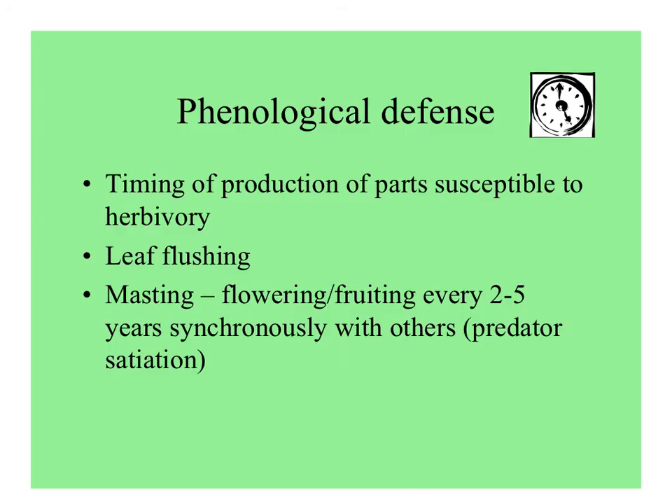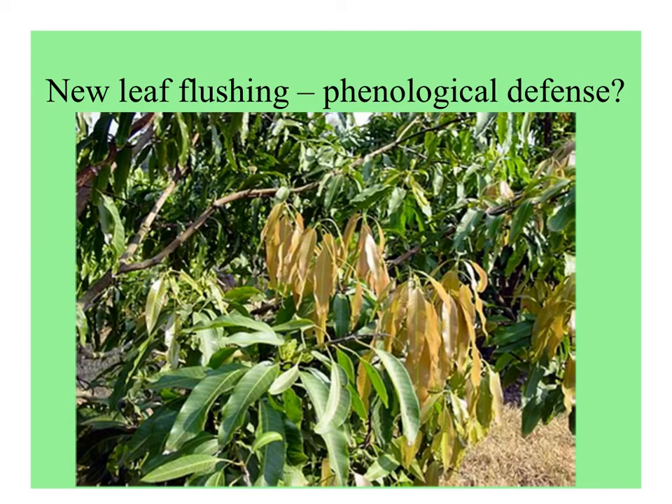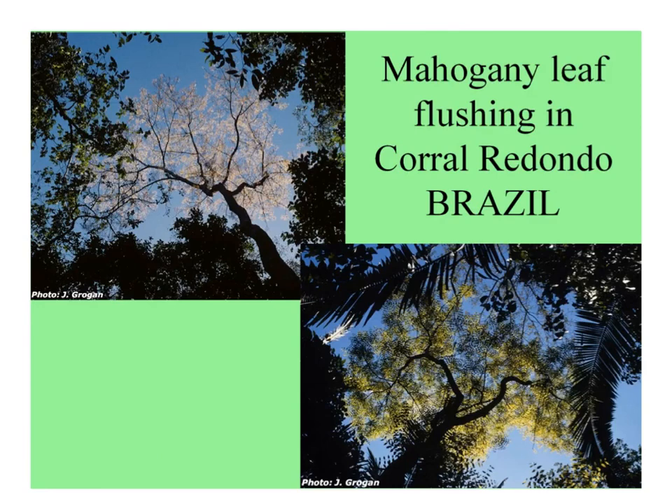Lastly, there's phenological defense, where certain plant parts are produced all at once or in great abundance to overwhelm the predators. Leaf flushing is an example of this, and masting — which can be flowering or fruiting every two to five years, synchronously with others of the same species. Here's a bunch of new leaves on a tropical tree flushing with a reddish color — herbivores may attack some, but there are so many around they may not eat them all. Here's some mahogany leaves flushing in Brazil, up in the canopy.